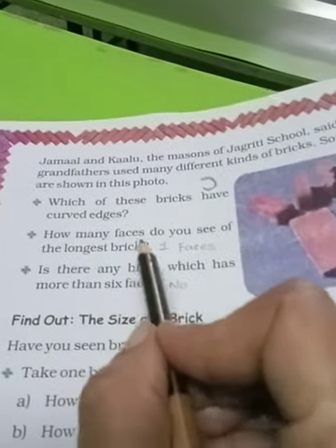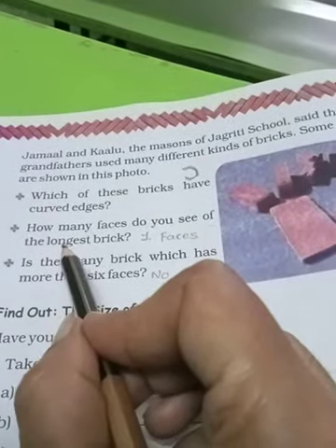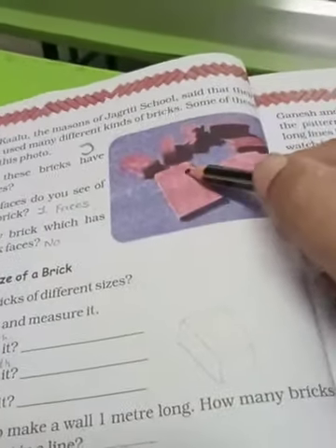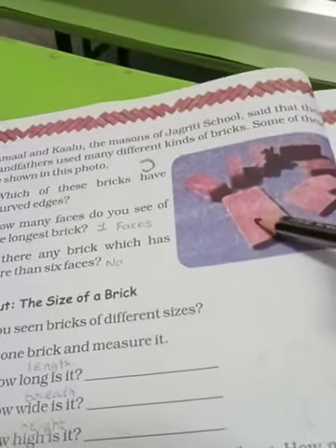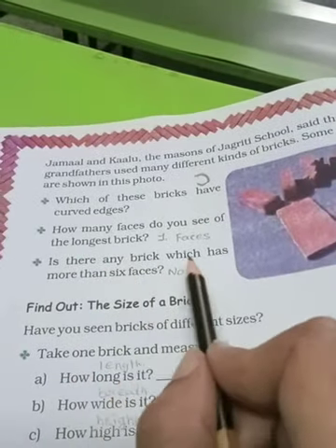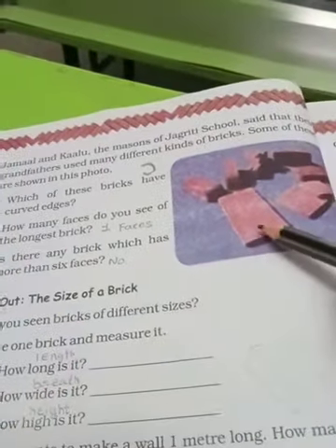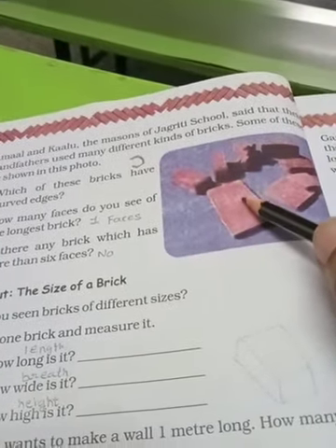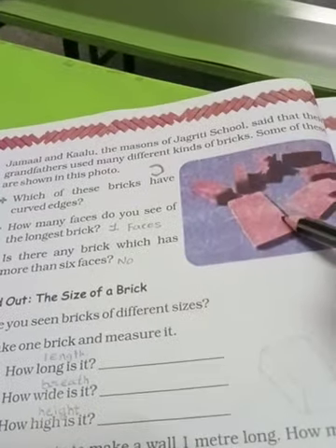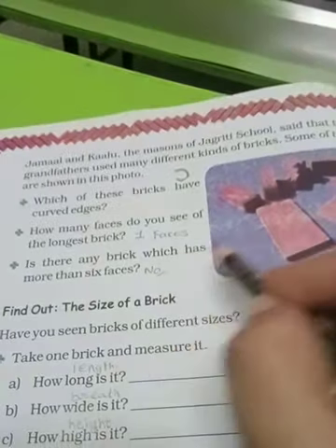How many faces do you see on the longest brick? Sabse badi brick ke upar aap kitne faces dekh pa rahe ho? Toh yeh hai sabse badi brick — you can see one face. Is there any brick which has more than six faces? Koi aisi brick hai jisme six faces ke alawa zyada faces hote hain? No — a brick has only six faces, so you have to answer: no.